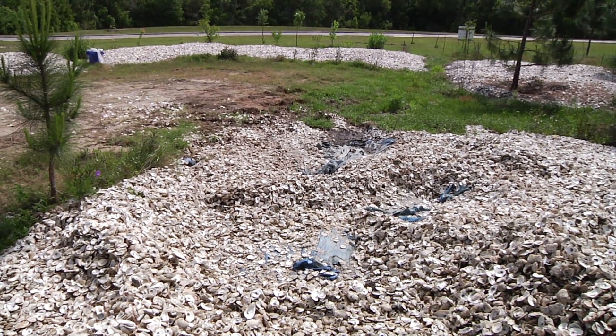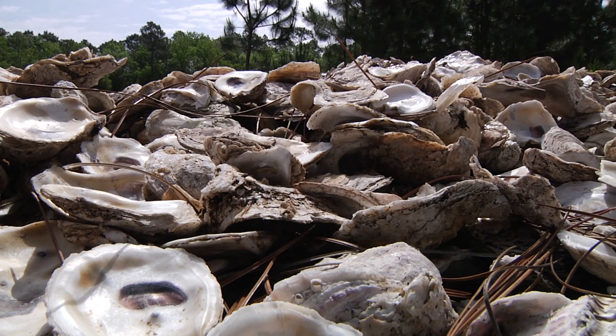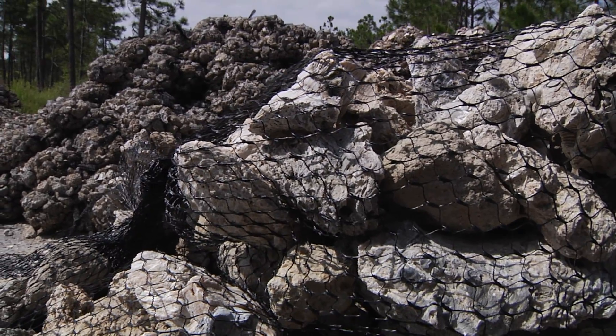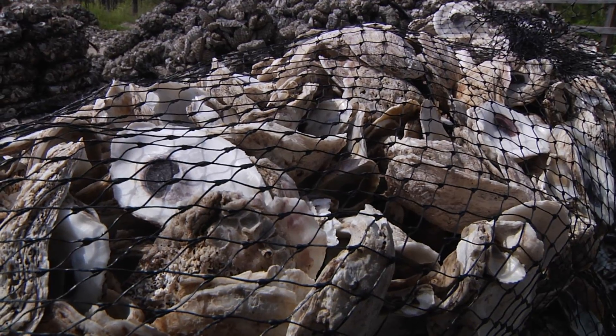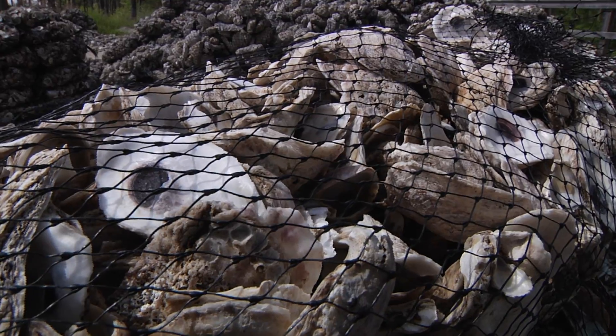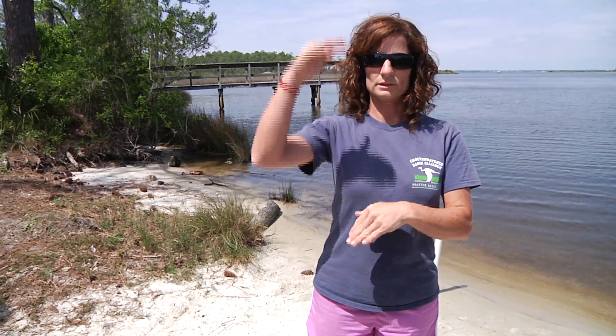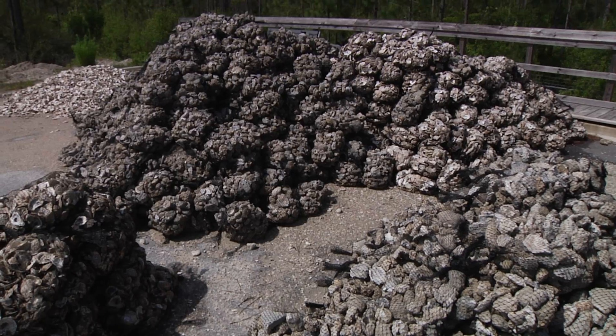How long do you wait before you put it back out? You're supposed to wait at least six months, but that pile over there, we waited about a year and a half. We get all the bacteria to die off, just so we don't reintroduce anything — especially now that the oysters are coming from Texas and other places, we don't want to introduce any bacteria that's not already in our habitat. By bagging the shell, we're combining the weight of the shell into a 25 or 30 pound bag, and that doesn't get kicked around by the wave energy. We're able to stack them and get some vertical relief to our reef, a little shape to it, which helps with the erosion as well.